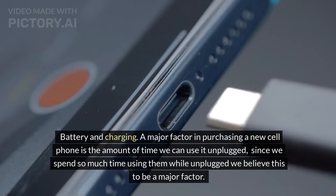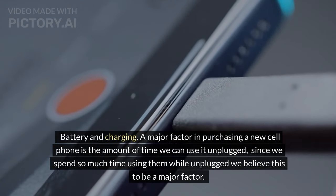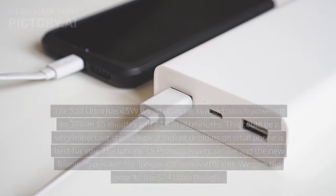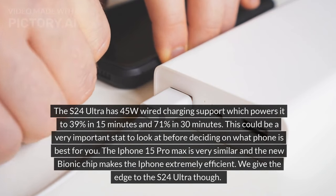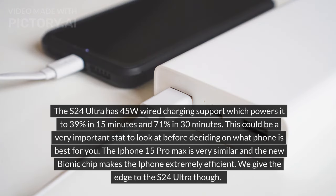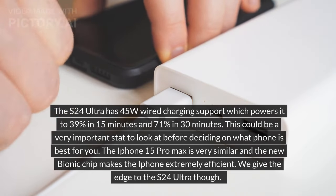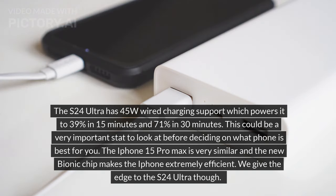Battery and charging: a major factor in purchasing a new cell phone is the amount of time you can use it unplugged. The S24 Ultra has 45W wired charging support, which powers it to 39% in 15 minutes and 71% in 30 minutes. The iPhone 15 Pro Max is very similar, and the new bionic chip makes the iPhone extremely efficient. We give the edge to the S24 Ultra though.